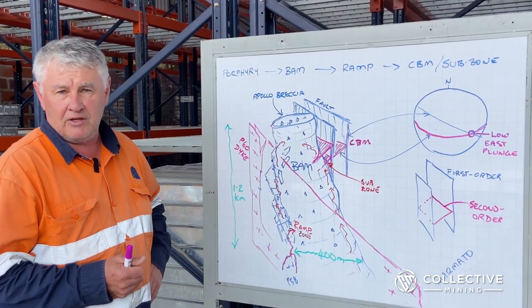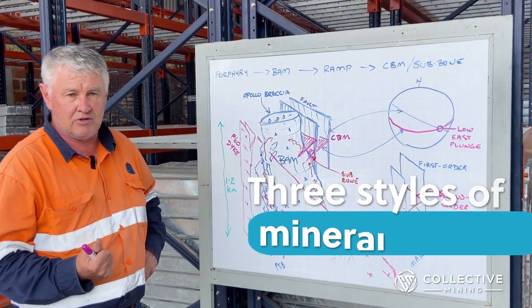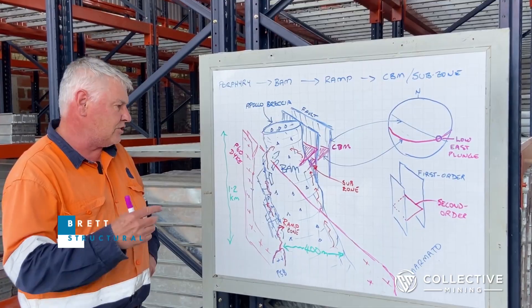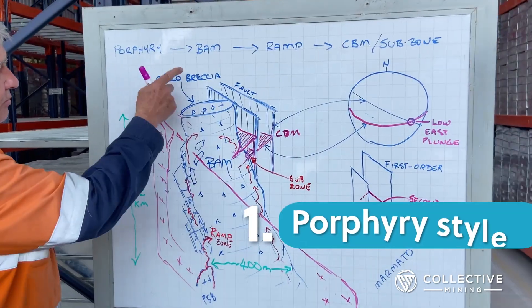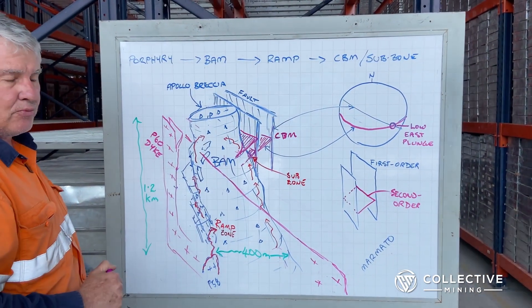There are at least three distinctive styles of mineralization here, and that's based on textures, overprinting, mineralogy, and cross-cutting relationships. If we look at them in context, the first one is a porphyry style, which is not really part of the overall mineralized system that we're exploring for.